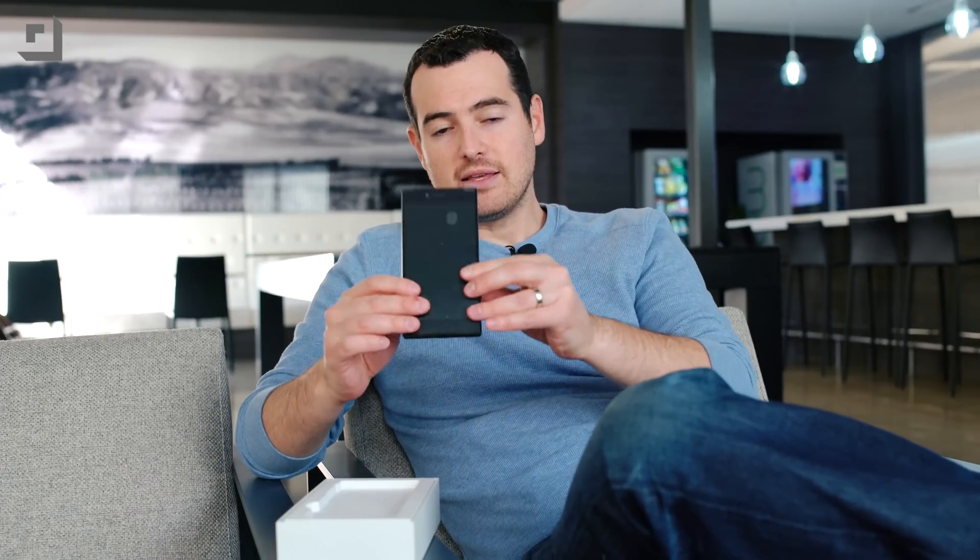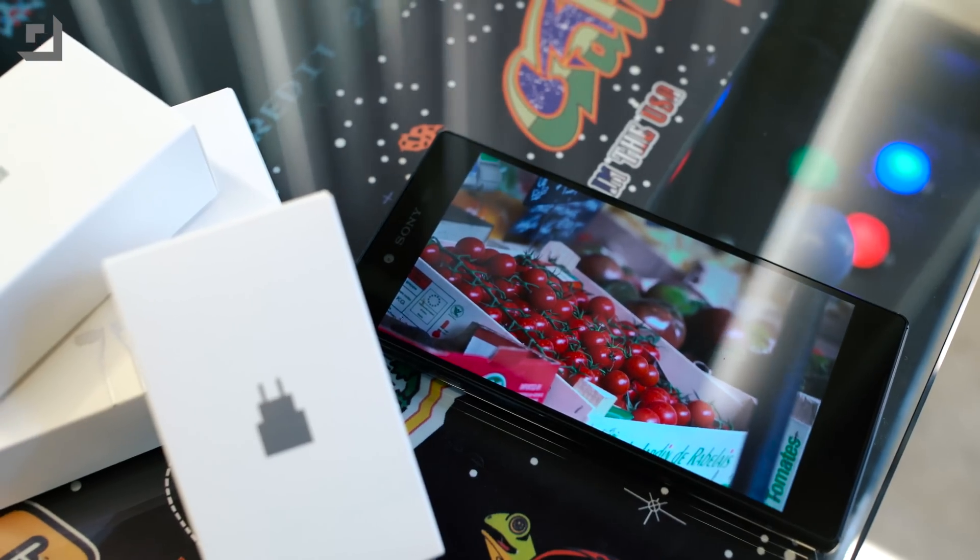I'm John Ranger from TechnoBuffalo, and let's take a look at all those pixels. Go ahead and take the lid off this guy. We're going to haul through the unboxing because it's mostly just about that ridiculous screen. And here it is: 5.5 inches, 4K, with a ridiculous 801 ppi.